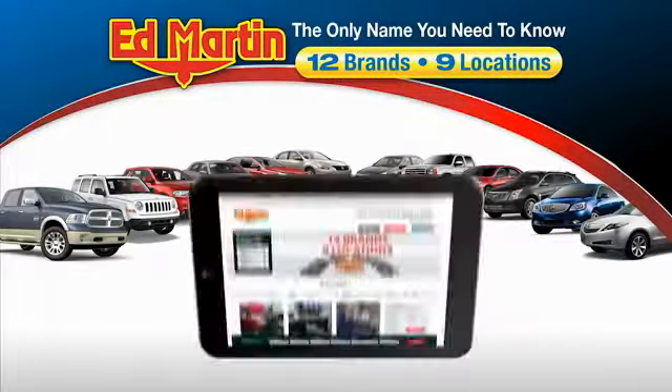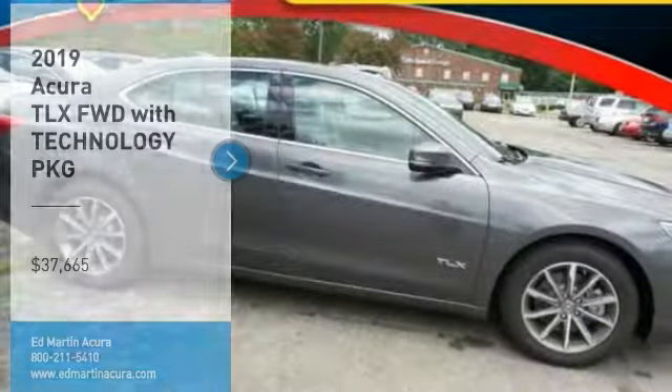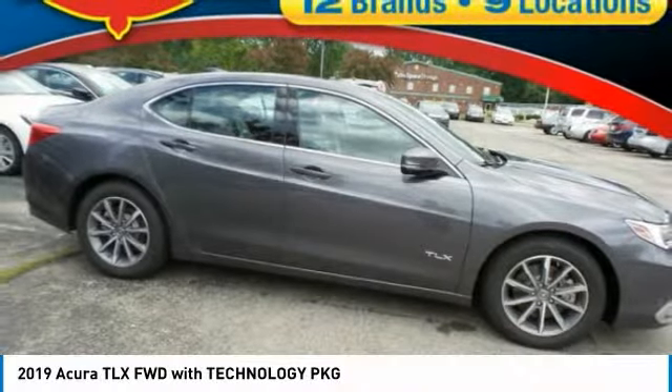Thank you for clicking our video. You can also shop over 4,000 more cars and trucks online at edmartin.com. We are pleased to show you the 2019 Acura TLX.